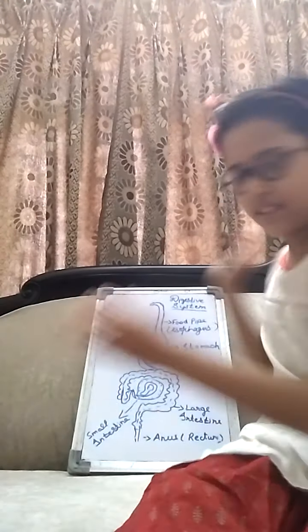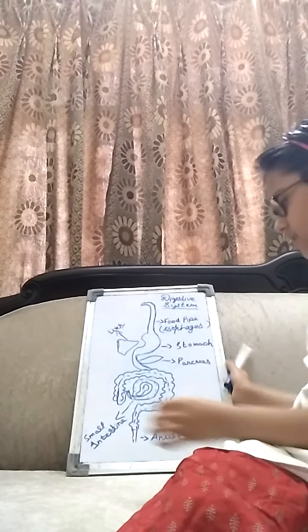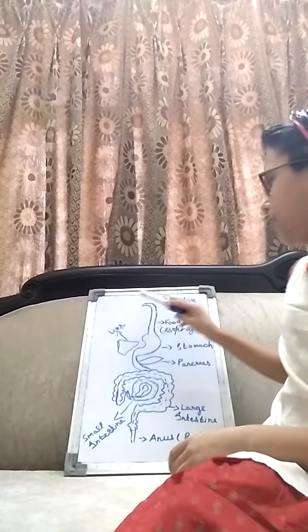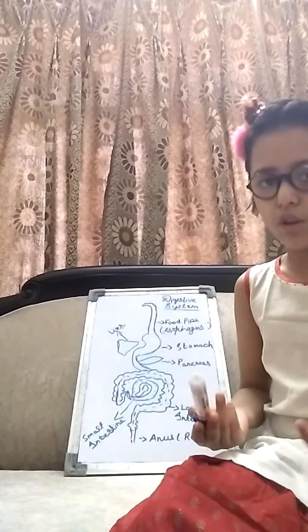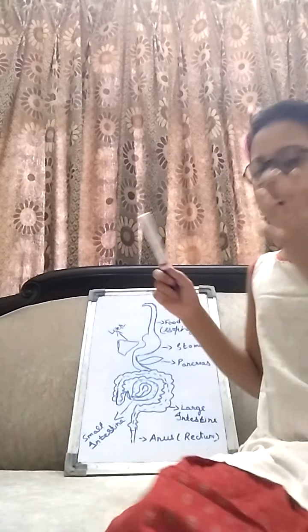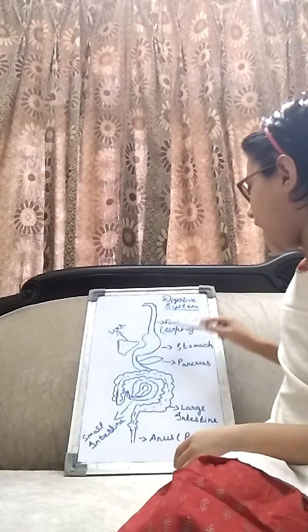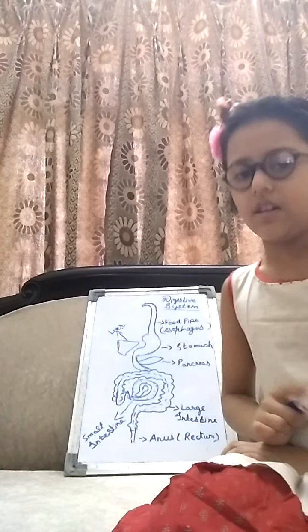Now I have made a digestive system diagram — you can see here. After the mouth's work is done — chewing and all — the food goes into the pipe known as the food pipe, which you can also call the esophagus.